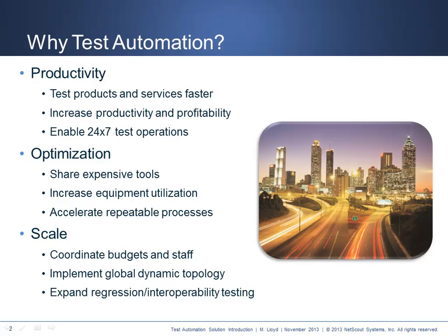The scale benefits of test automation can help coordinate budgets and staffing at the team, department, building, and global level. Large scale enables a truly dynamic topology, interoperability testing, and sharing of existing and available resources from anywhere in the world. To do all this, you need to redesign and rethink how you are building your test programs, beginning with infrastructure automation.